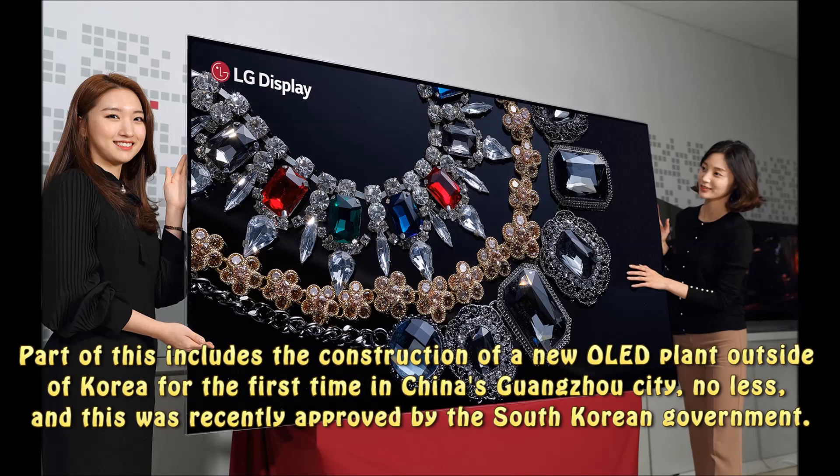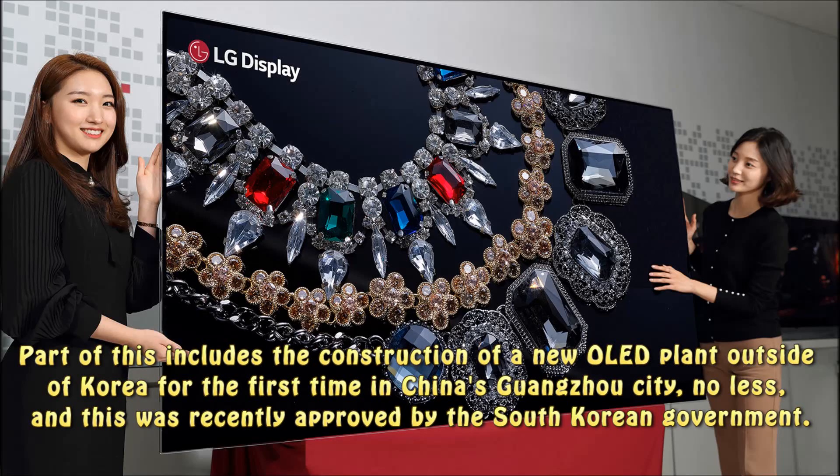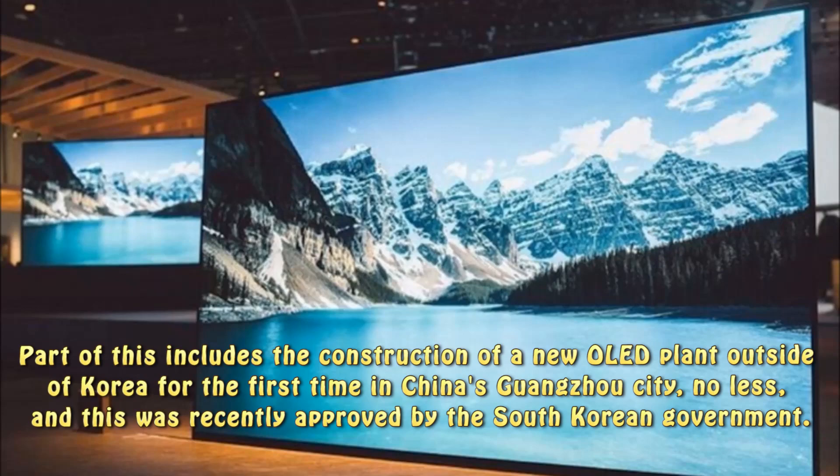Part of this includes the construction of a new OLED plant outside of Korea for the first time, in China's Guangzhou City, and this was recently approved by the South Korean government.